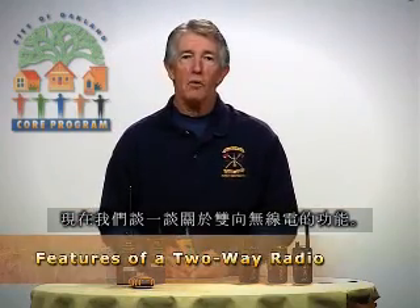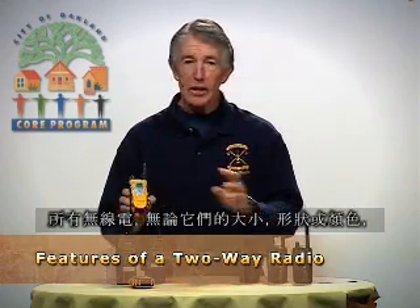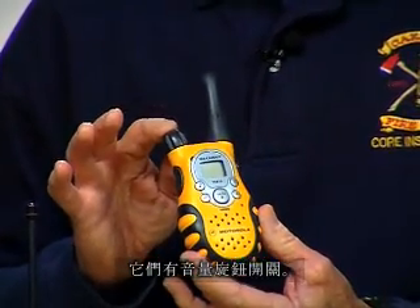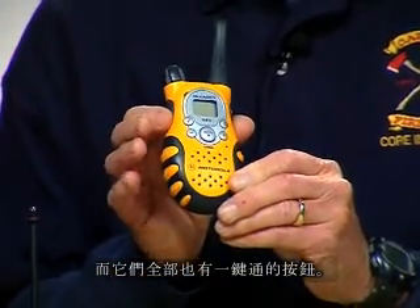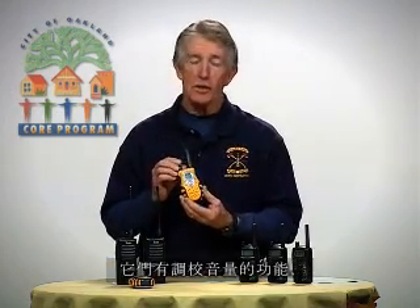Let's talk about the features of a two-way radio. All radios, regardless of their size, shape, or color, have common features. They'll have an antenna, an on-off volume knob, a display screen, and a push-to-talk button. They have the ability to select channels, select group codes, and adjust the volume.